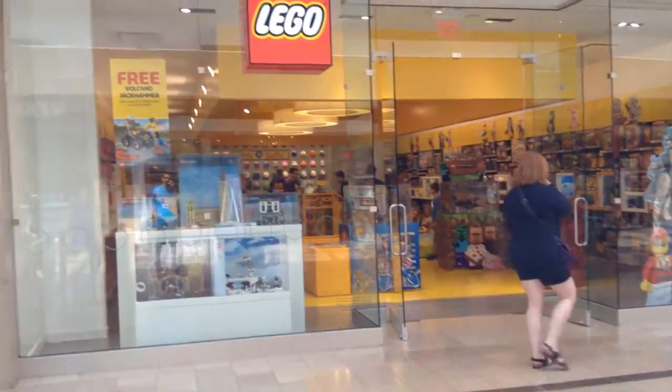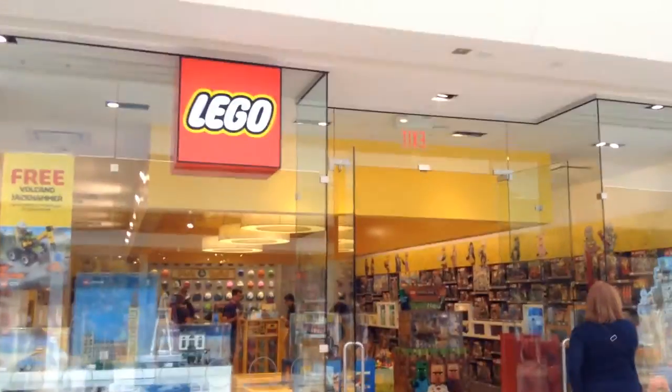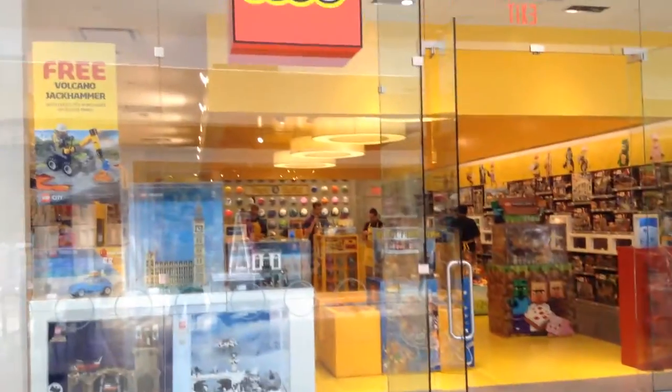This is one of the three Lego stores in Toronto. Here's the outside — pretty nice, nice size. It's kind of small, but not too bad.